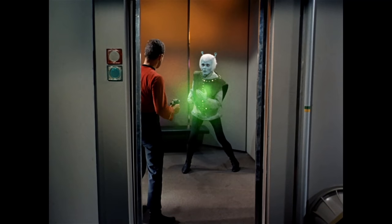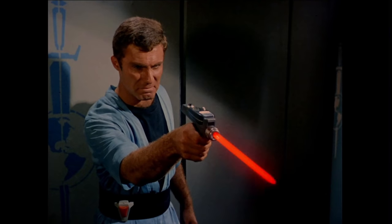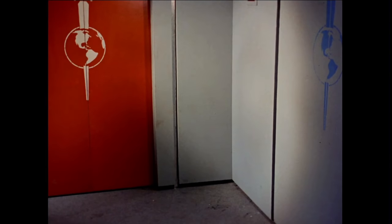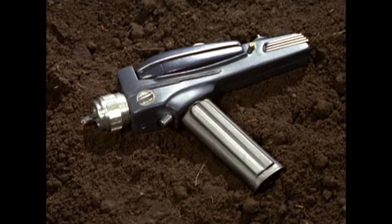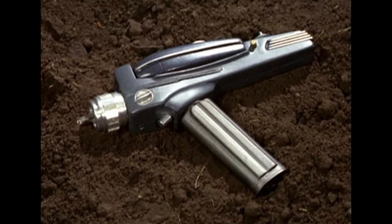Regardless, phasers can pack a powerful punch, with settings ranging from a light stun to vaporize, and everything in between. But how can a handheld weapon like this store so much energy and inflict so much damage? In this video I'll attempt to answer that and other questions using both in-universe and real-world scientific concepts. So without further ado, let's get started.